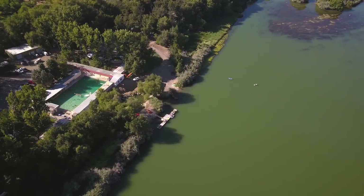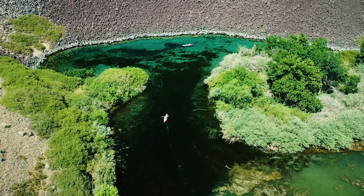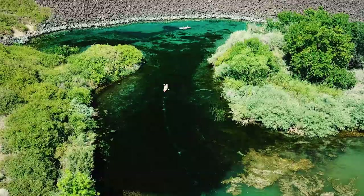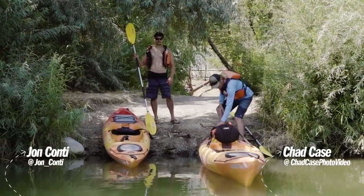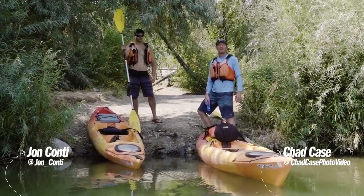And now that we have all of that out of the way, we can finally start our journey to Blue Heart Springs. We're starting our long journey down to Blue Heart Springs. It's a hot day, so we brought plenty of water, some backup sunblock, and a little snack.